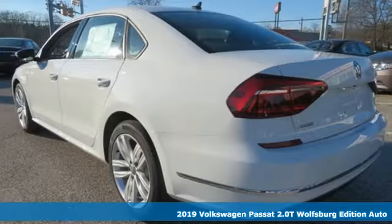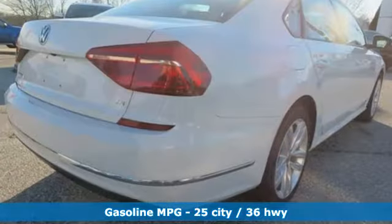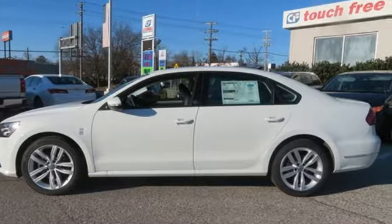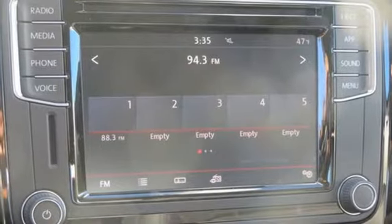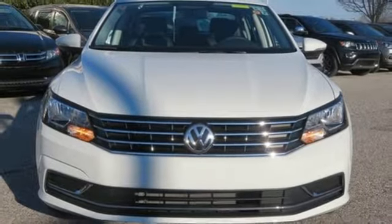Features include streaming audio, power heated mirrors, front heated bucket seats, doors and push button start proximity key, manual tilting steering column, turbo inline four-cylinder engine, aluminum wheels, gas pressurized shocks, and automatic transmission. Volkswagen, where safety and performance come standard.